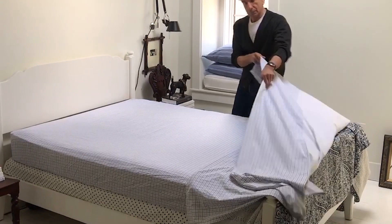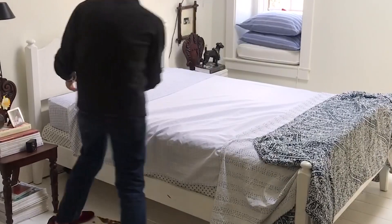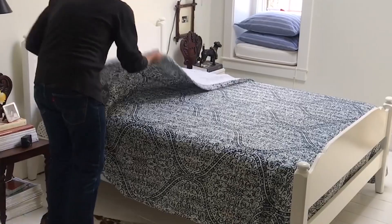This morning I'm going to show you how I make my bed. I love the idea of mixing pattern and print. I have a plaid top sheet and fitted sheet. Here I have a lightweight quilted bedspread. I love the whole idea of blue and white during springtime and during summer.